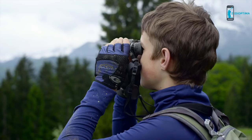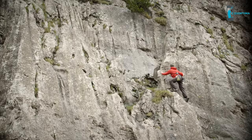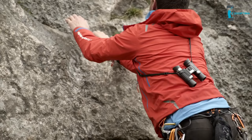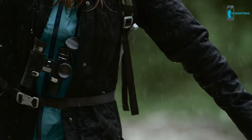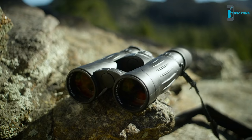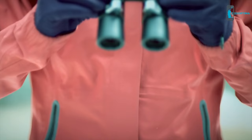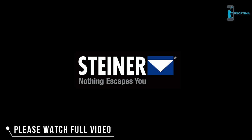Textured rubber armoring and soft technogel thumb pads reduce hand fatigue over long periods of viewing. Experience an unmatched level of light transmission and color with Steiner's Wildlife XP line of binoculars. Steiner — nothing escapes you.